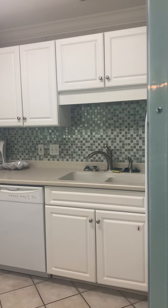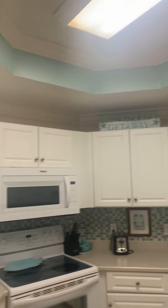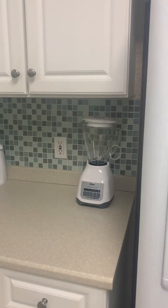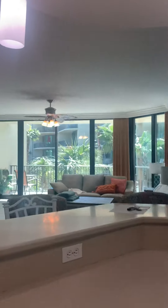White countertops, white appliances. Looks like they've done a little bit of a tile backsplash around the top and below the cabinets. It's got a quartz countertop. Nice Frigidaire refrigerator with an ice maker. Really nice tropical view out here looking at the palm trees.